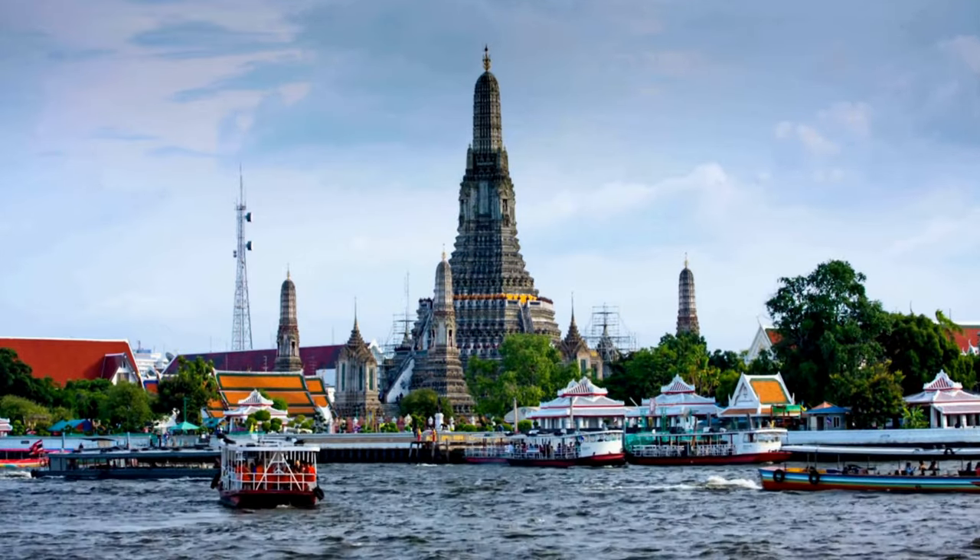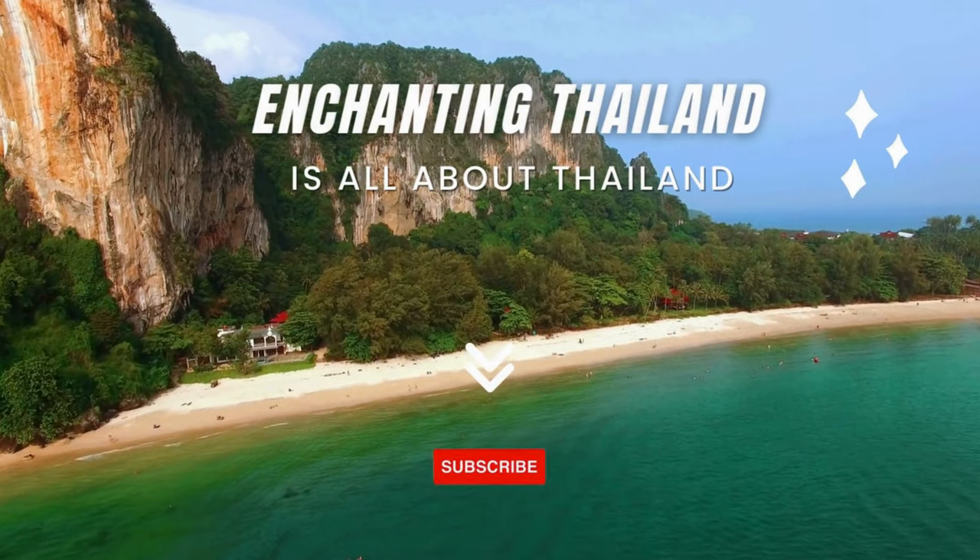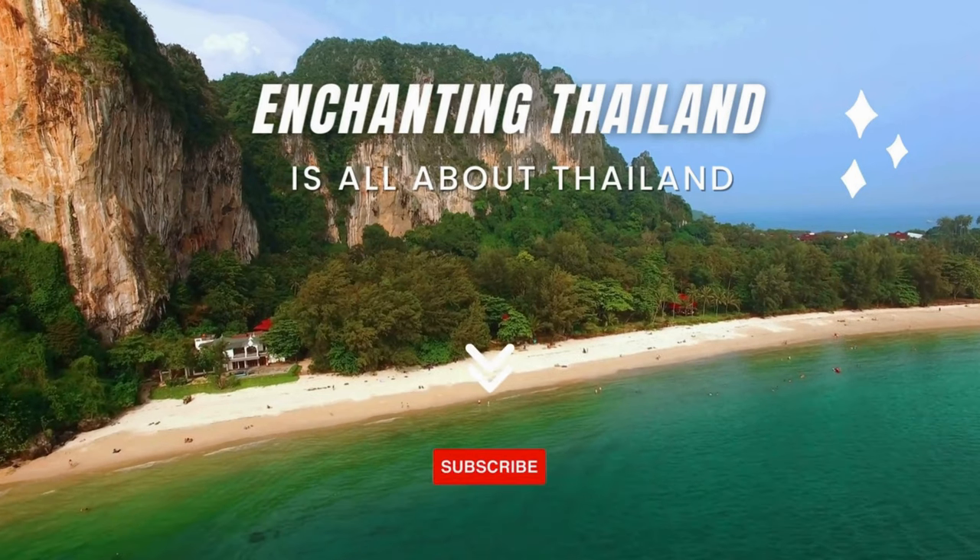So grab a pen and paper, hit that subscribe button, and let's get planning for your first Thailand vacation with no mistakes.